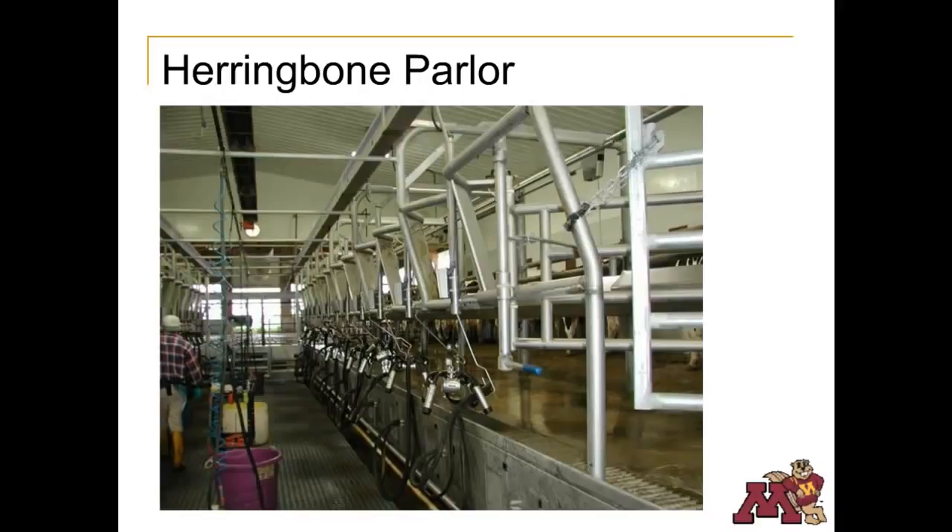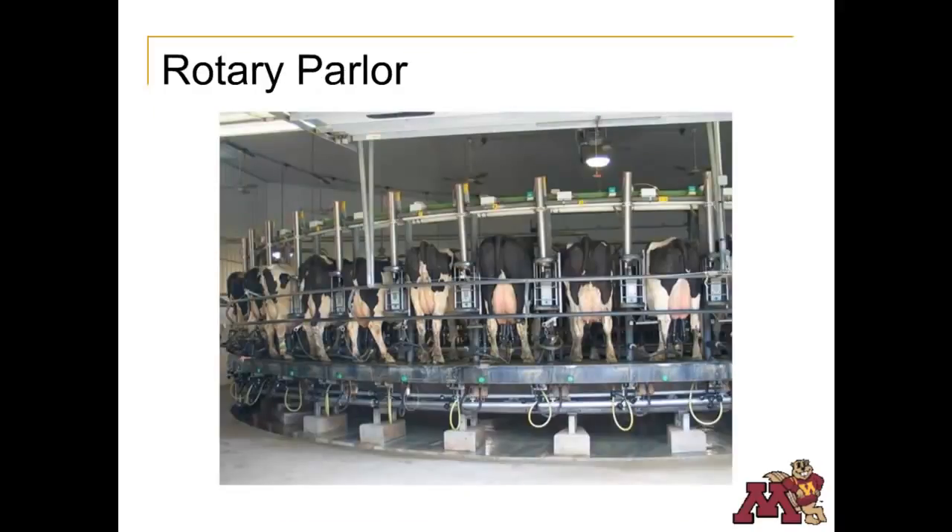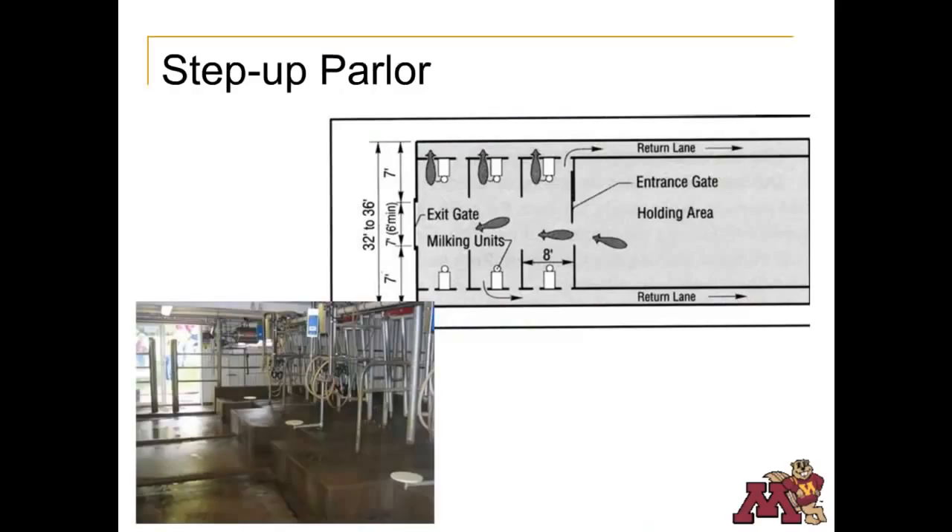Parlor areas are washed down after each milking, and the wash water is typically added to the manure storage system. Another milking system gaining popularity in larger dairies is the rotary milking system, where cows get on a slowly rotating platform and are milked as the platform turns. The step-up parlor is common in remodeled stanchion barns, where cows move into the parlor in small groups and step up into milking stalls. Step-up parlors are not as efficient as the other types of parlors discussed.